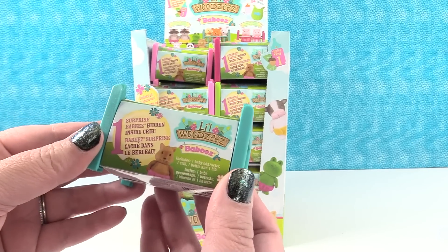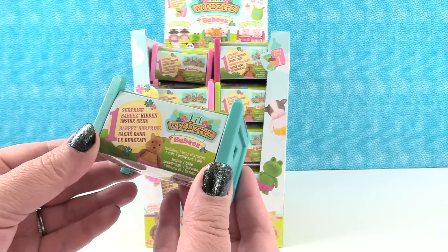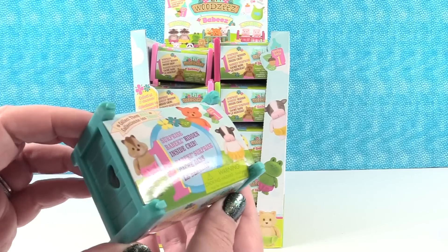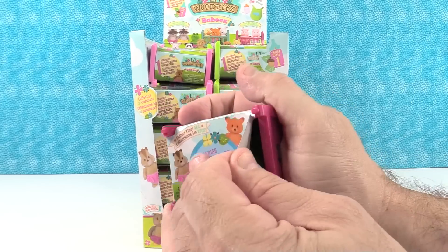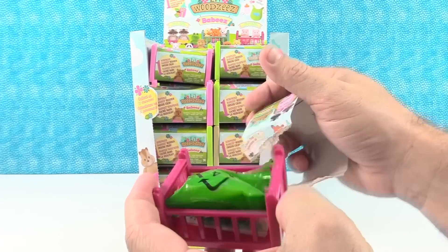Now we have opened Little Woodsies before — we love Little Woodsies — but we haven't opened the babies. So we get these little cribs and we get one Little Woodsie character and some surprises inside. I'm going to let Paul go first. This is series one, you guys, and there are 32 different characters to collect. Let's open and see what we have.